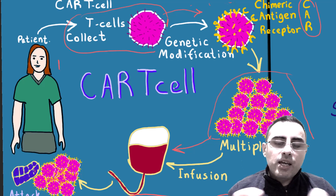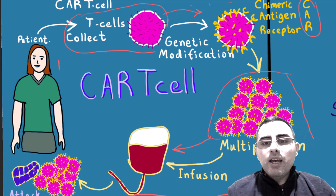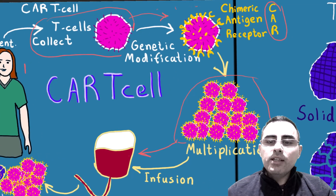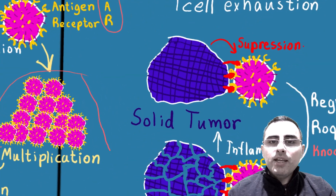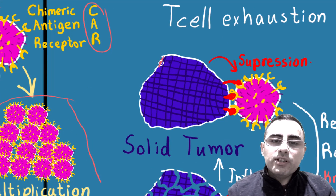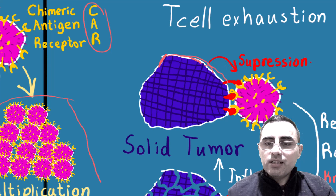But what is the main limitation? The main limitation is that CAR T-cell therapy is not effective, or is little effective, towards solid tumors. The problem is T-cell exhaustion. In the case of solid tumors, the solid tumors release immune suppression chemicals. That's the first problem.